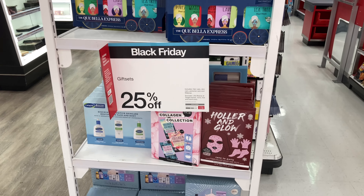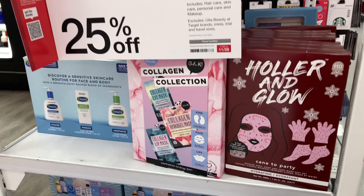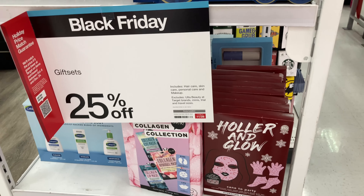I love the gift sets they have every year. They are 25% off on Black Friday. Last year these two were my favorites — they are more on the expensive side, so take advantage of the 25% off.